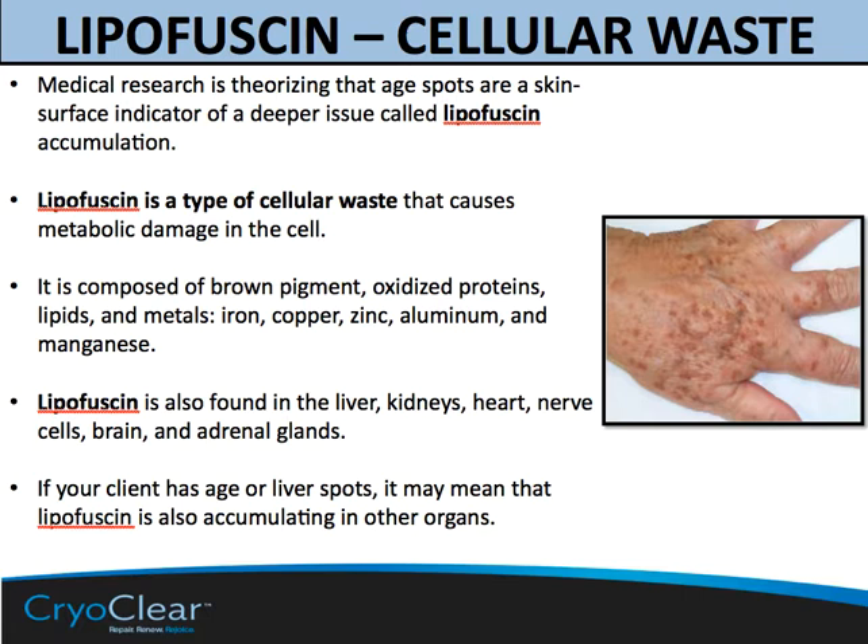Lipofuscin is a type of cellular waste that causes metabolic damage in the cell and slowly drains away cellular vitality. It's composed of brown pigment, oxidized proteins, lipids, and metals. The metals may be iron, copper, zinc, aluminum, and manganese.